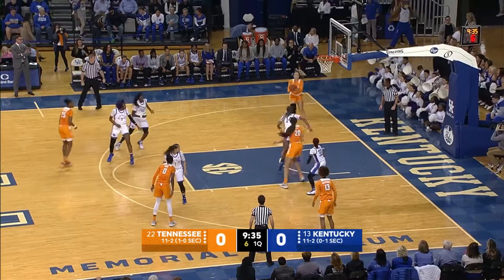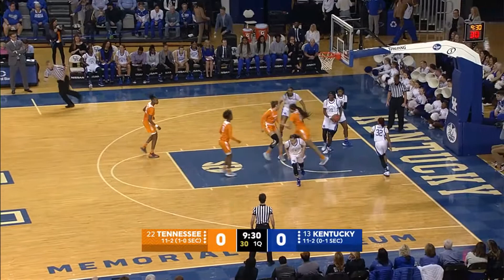Horston to Brown on the baseline, a little eight-footer won't stay down. Tamari Key with a rebound, puts it up, good.